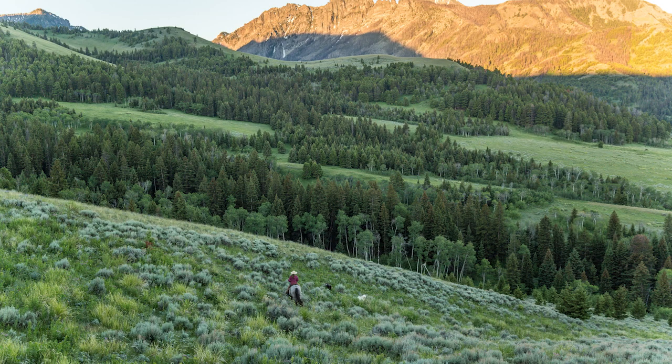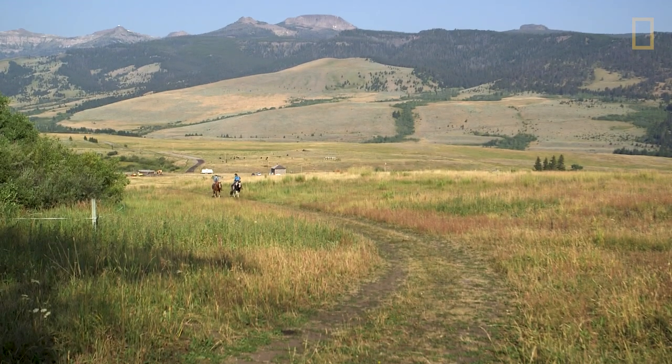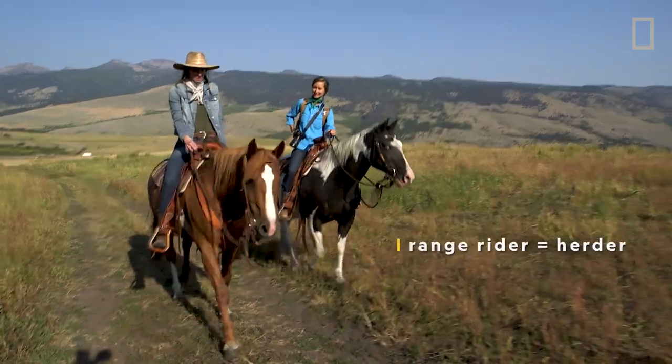The ranching families in the area keep close watch over their cattle. And this morning, Louise is saddling up to photograph a cattle count with a local range rider, Melissa.